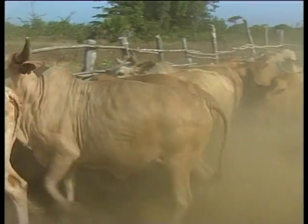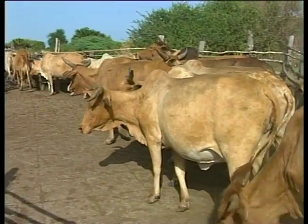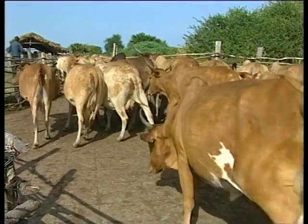The product chosen will depend upon a number of factors, including facilities available, price, ease of application, and activity against other parasites such as mites, lice, and flies.